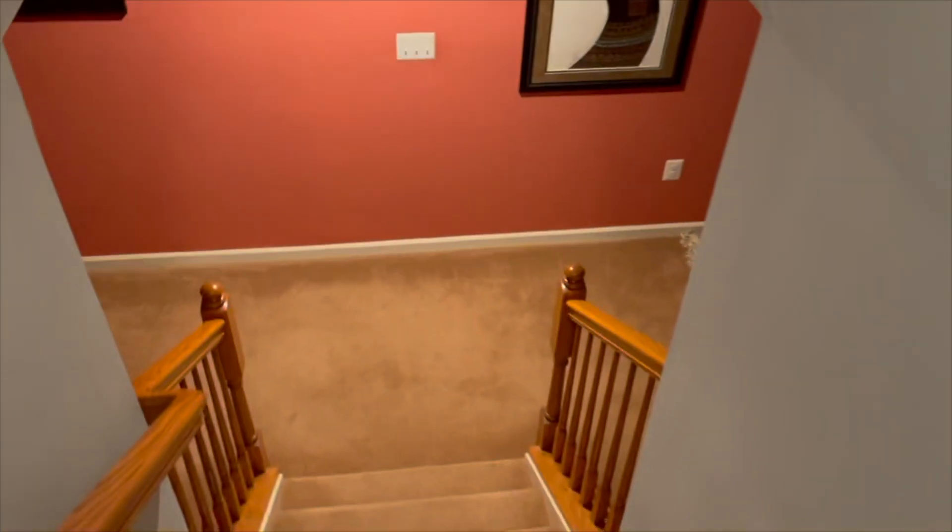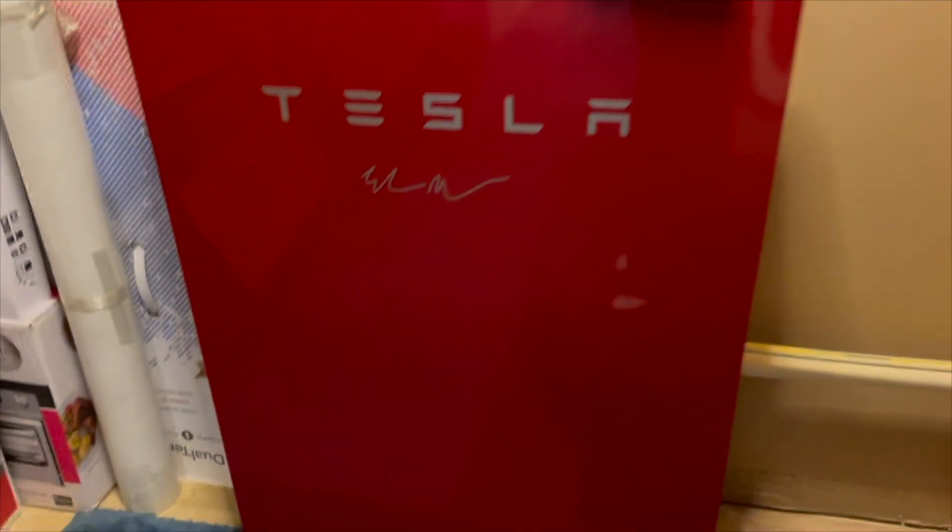This is the Powerwall — it's the signature red. This is Powerwall 2. Nothing special except that it's the signature red. Everybody was falling over when they had the Model S roll out in signature red and everybody was gravitating towards that. So I was lucky enough to get a signature red here. And yeah, there you go.